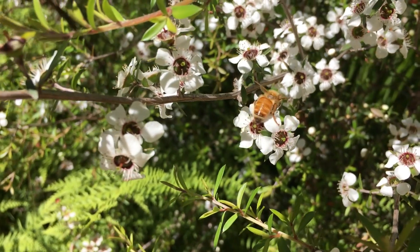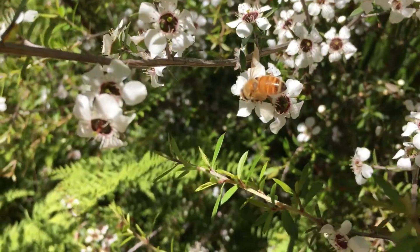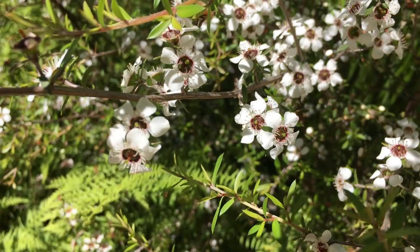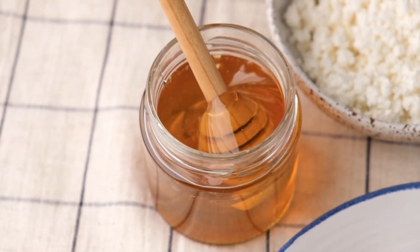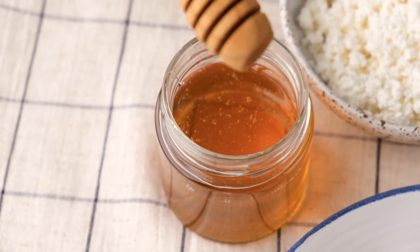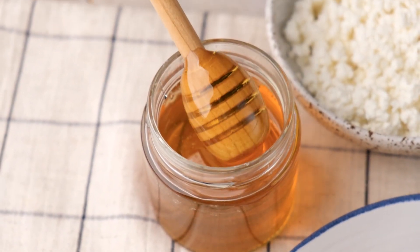Manuka honey is produced by bees that pollinate the Manuka bush, native to New Zealand and Australia. It contains a higher concentration of methylglyoxal, a compound responsible for its strong antibacterial effects. Another variety to consider is raw, unprocessed honey, as opposed to commercial pasteurized versions. Raw honey is believed to have more intact enzymatic properties and could provide more health benefits, including the healing of stomach ulcers.